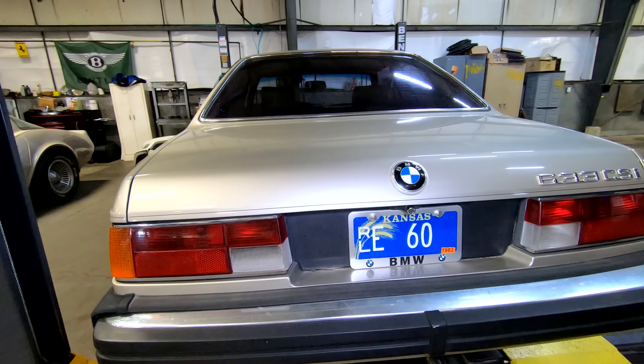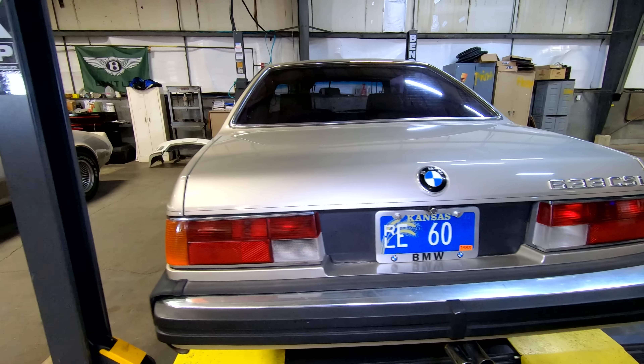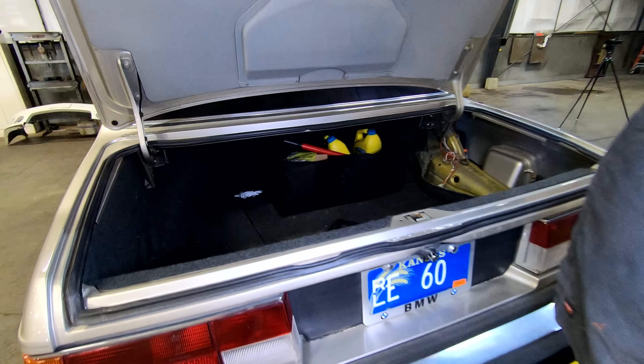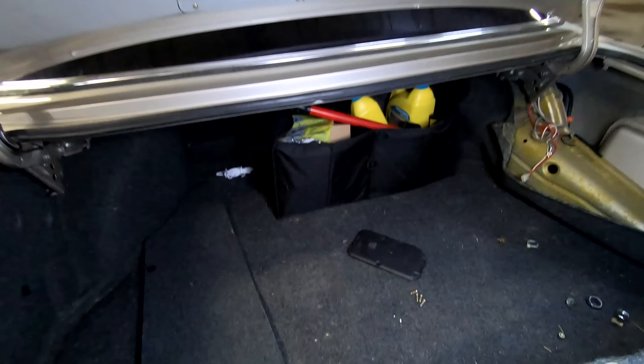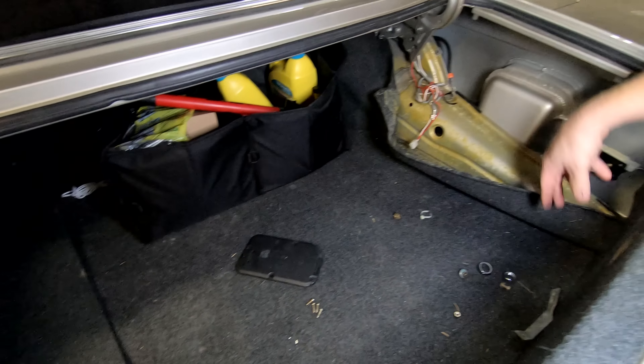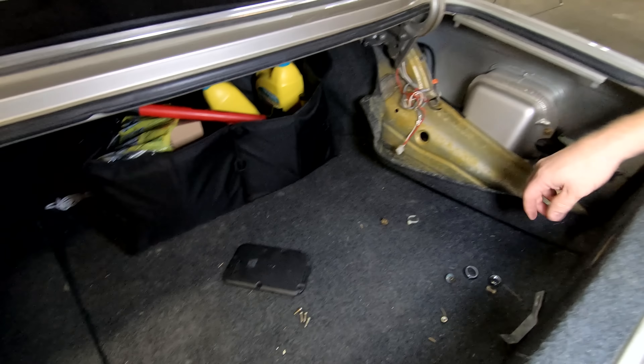We're going to be able to fix most everything on here, but we have one hang-up that even the Car Ninja said there are no parts for. So, without further ado, let's start at the nose of this thing — it's actually a shark nose. Here's the beautiful front end of this 633, and it has a pointed shark nose. Although sharks do not have nostrils, this has two snarling nostrils in the middle. It looks really, really cool.